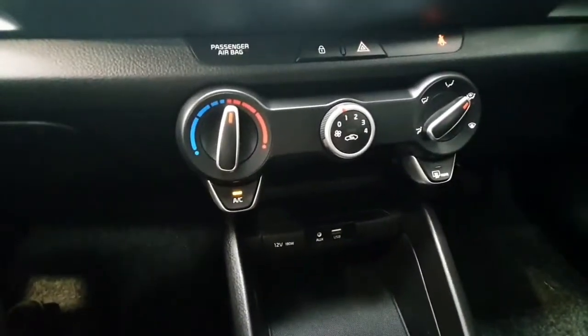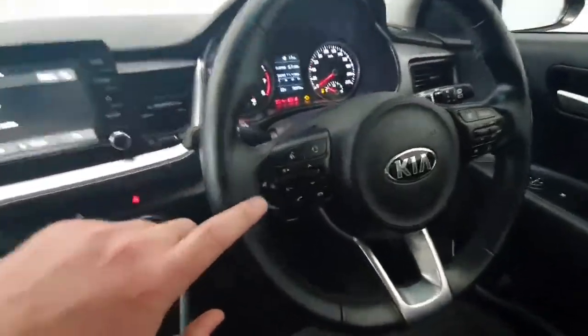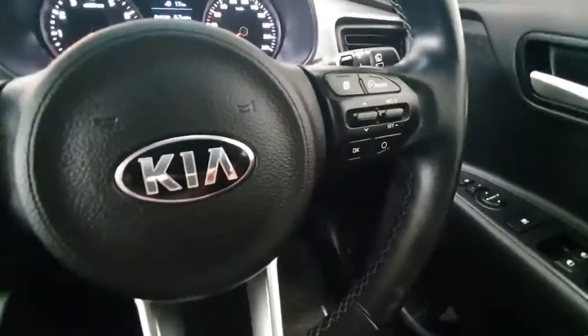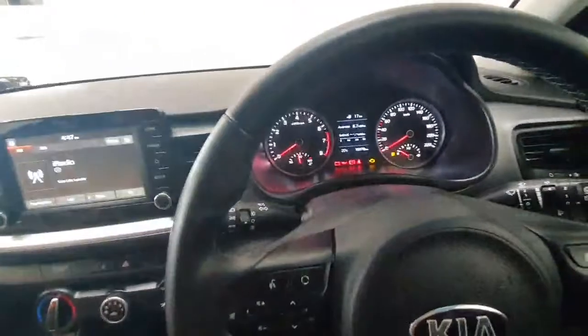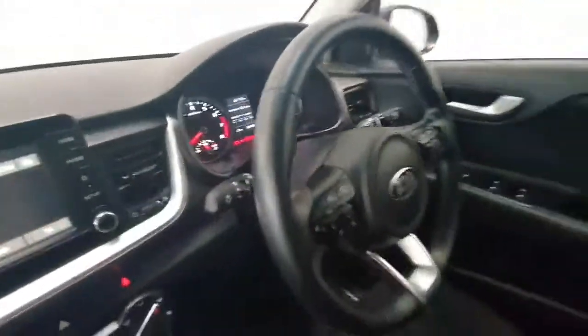It does feature air conditioning and it has got a multi-function steering wheel — on this side you have all your phone and radio controls, and your cruise control with speed limiter mounted here. This car has incredibly low mileage of just under 19,000 kilometres from new, and it has got a full Kia service history from new also.